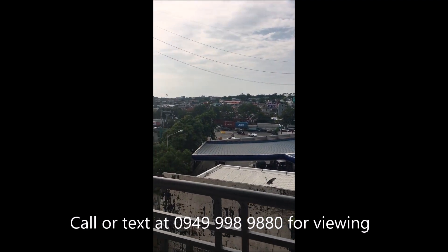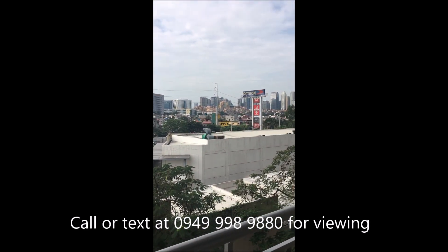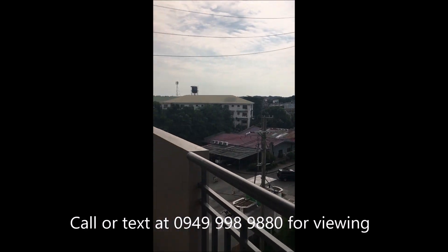Definitely. And then yung view — same lang. C5. May BGC view. So basically yun na yung buong unit.